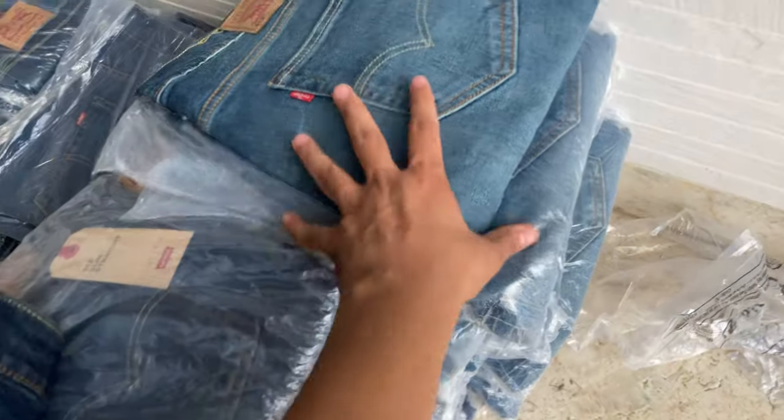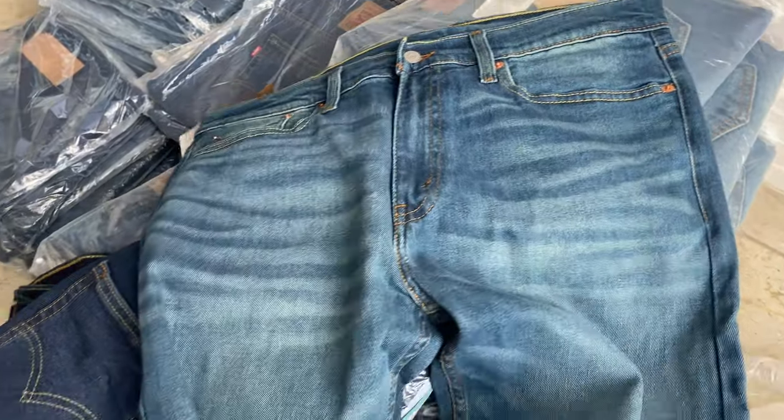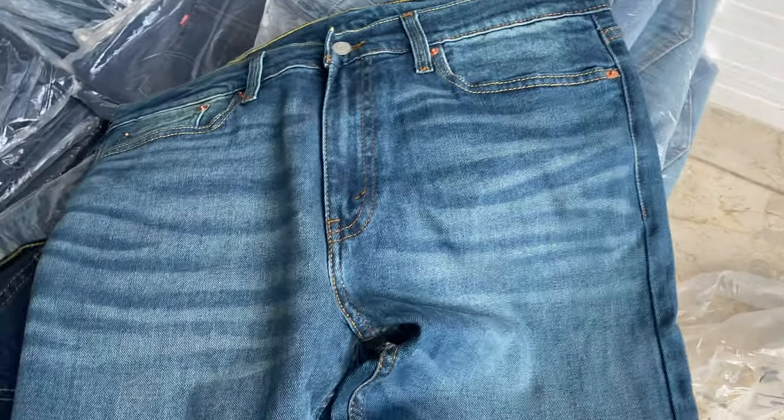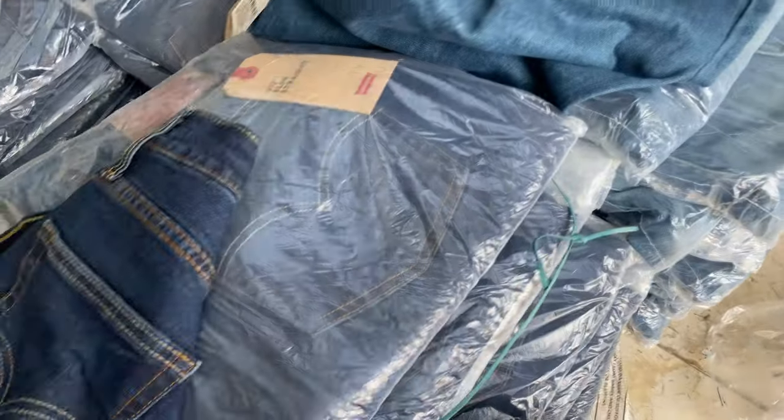In the 513, sizes available are 30 to 38. If someone needs size 28, a small quantity of 28 will also be available. This is the 513 straight fit, and here we also have the 511.